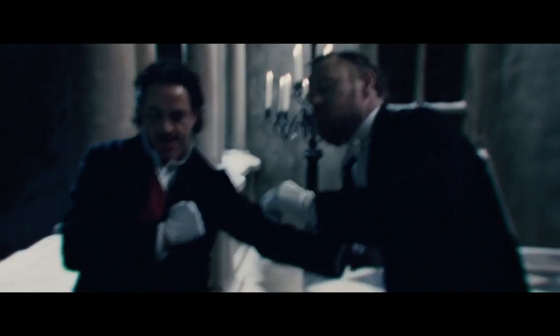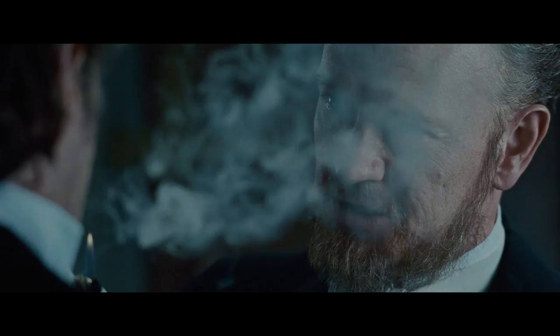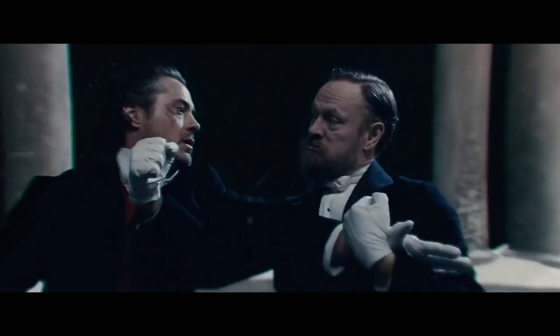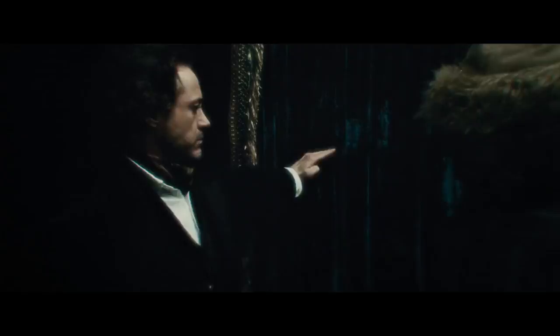This use of slow-mo fits perfectly for the unique fighting style of these films. Sherlock is very precise in knowing how he is going to strike his opponent. His movements blend between slow and fast, which gives it a very fluid motion and it also looks really cool. Slow-mo is also used to highlight a battle of wit, which can sometimes reveal to the audience that the enemy is about to use a deceptive attack. Ultimately, the way the slow-mo affects the fighting is that it makes Sherlock look really clever while also providing a gritty sense of realism.